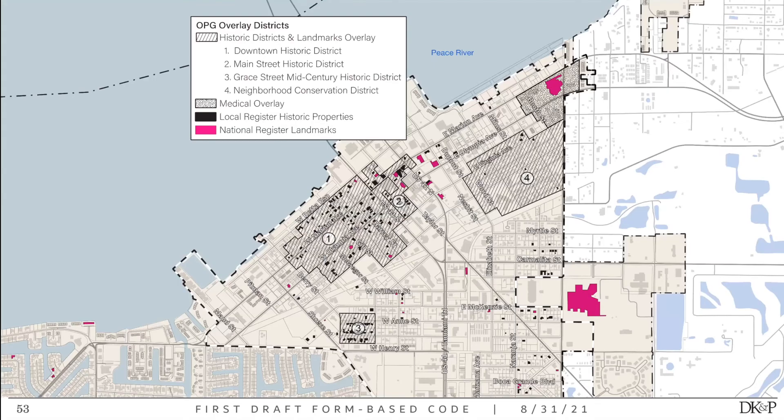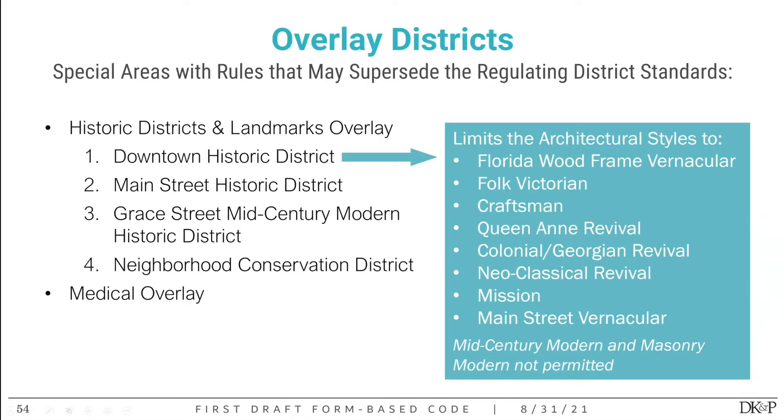Here is a more zoomed-in map showing the actual overlay districts. We have four new local historic districts to help protect the amazing historic buildings already here. In those districts, we'll carefully control architectural styles. In the downtown historic district, the permitted architectural styles are limited to a specific list selected based on Punta Gorda's existing historic design guidelines, to foster the kinds of buildings that have historically been constructed there.